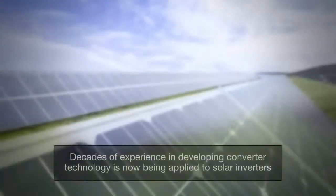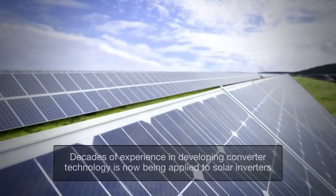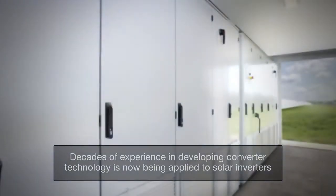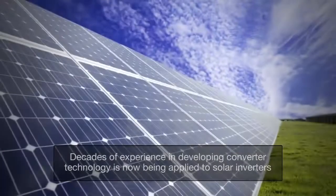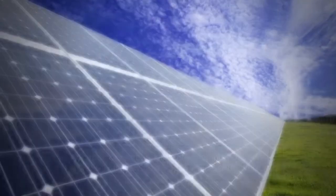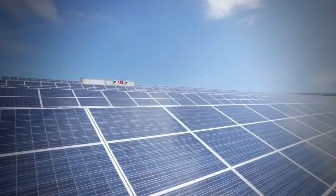For decades, ABB has been developing converter technology for renewable and alternative energy sources. And now, ABB is moving this technology into the world of solar energy with the introduction of its solar inverter series, the ABB Central Inverter.